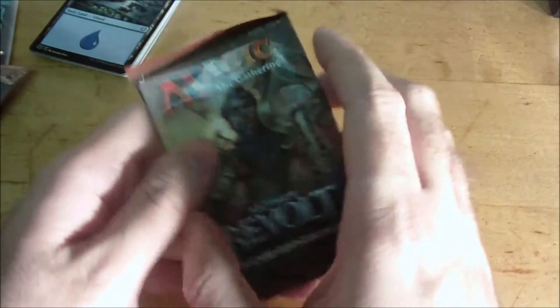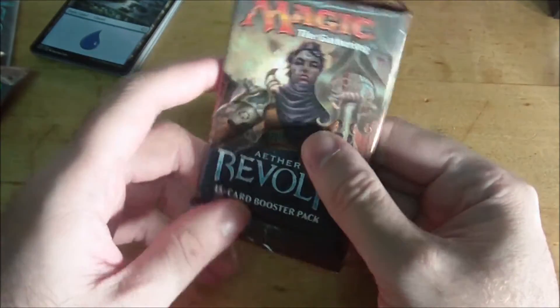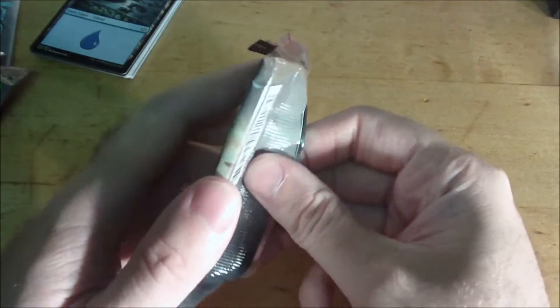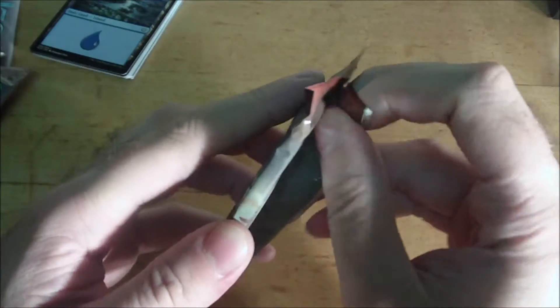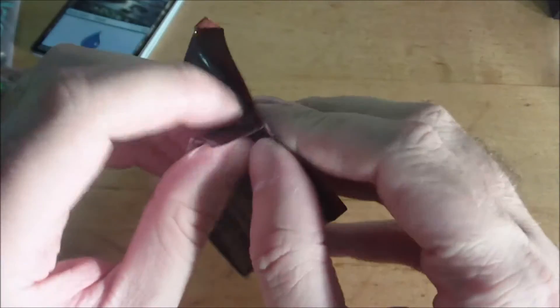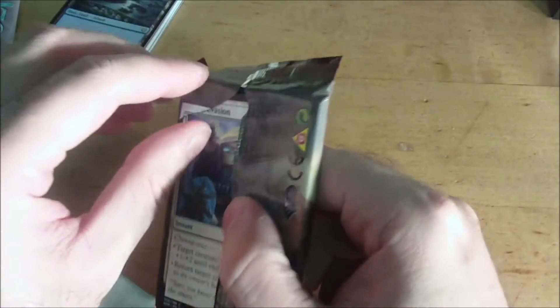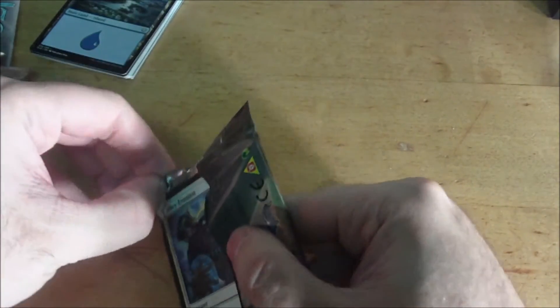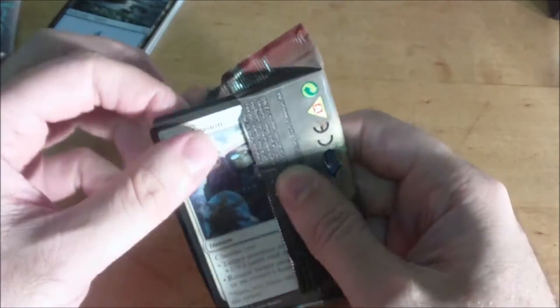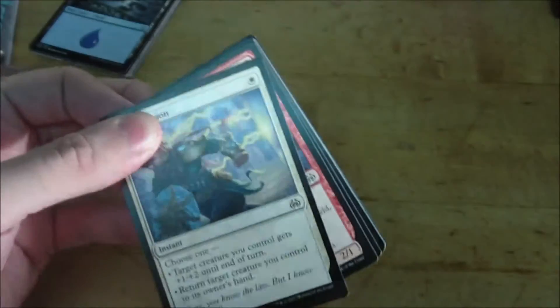One thing I was kind of hoping with these packs is that even if they didn't contain anything particularly great, they would hopefully be skewed towards uncommons or rares that you could put in the deck itself, because I know Wizards of the Coast controls more closely what kind of packs go into these products. But let's have a look at our second pack.